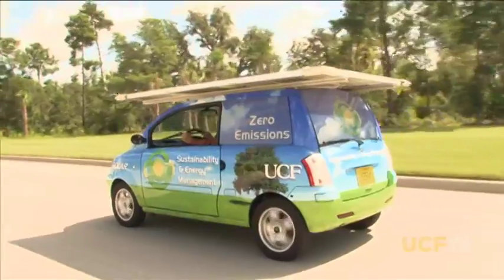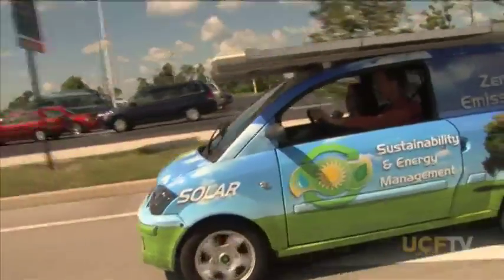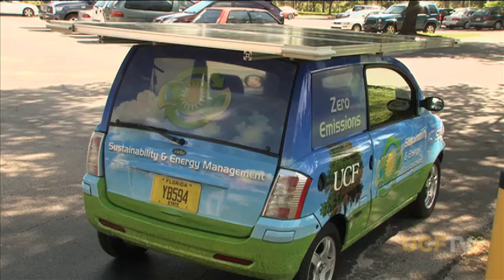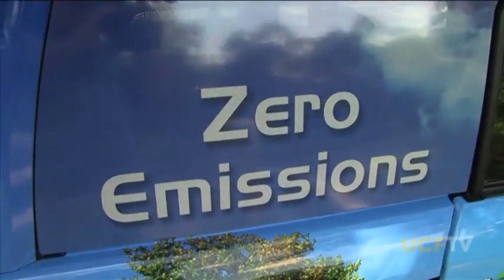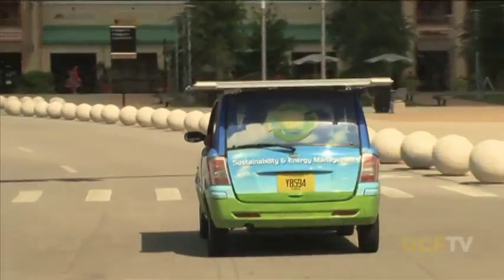This is our fleet vehicle that is 100% solar powered. We wanted to make a statement in sustainable transportation. The conversion to solar was actually very simple — it took probably 20 hours over one weekend.